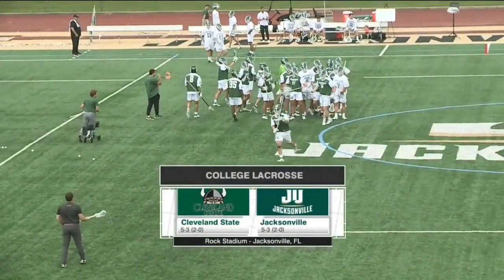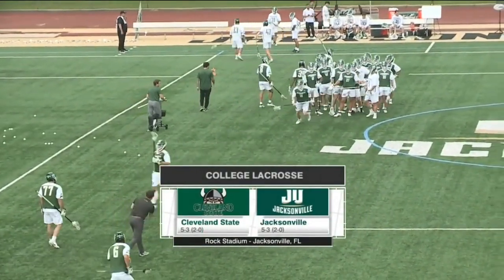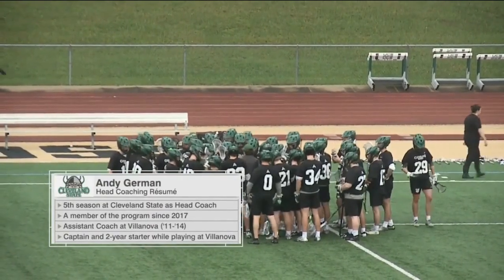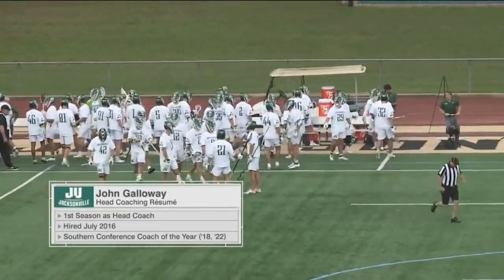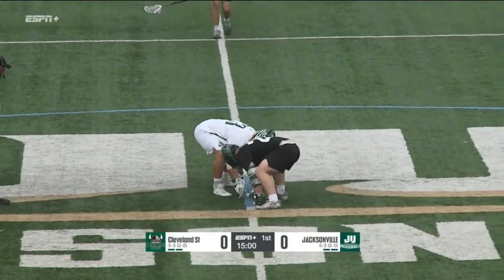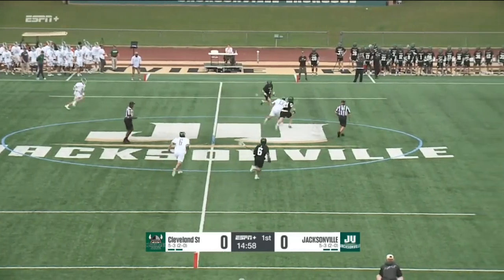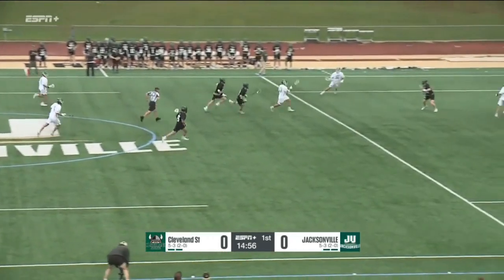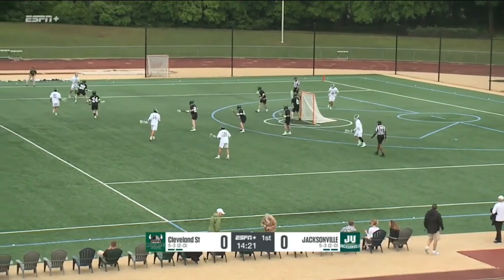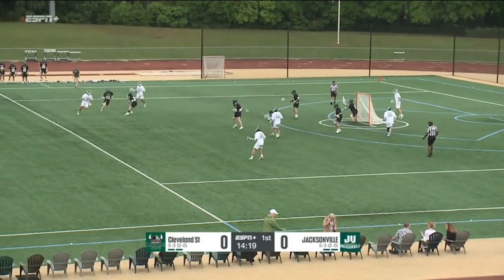On the campus of Jacksonville University, we've got 5-3 Cleveland State versus 5-3 Jacksonville. He's been a member of the program since 2021, 11 seasons now. Pretty stout numbers in goal for Jacksonville — Ryan Delarocco at 56%. And that's an early face-off win for Nathan Kapp into the offense. From Colin Kelly, zone defense kind of gave him some struggles.